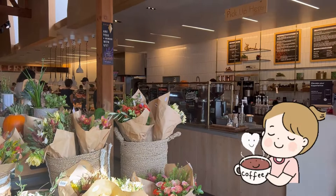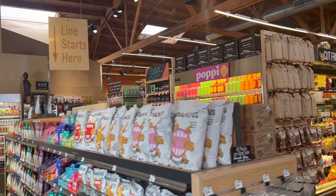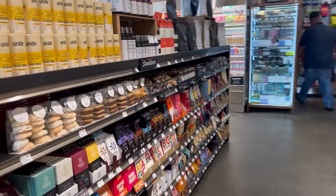The first thing we encounter is the coffee bar — or the drinks bar, I should say. People are waiting for their coffee. I think we're going to start from the back and make our way back to the front, so let's go check this out.